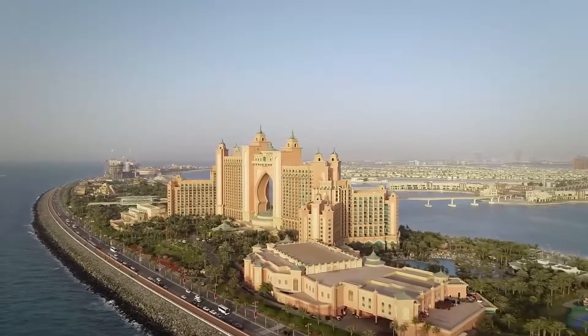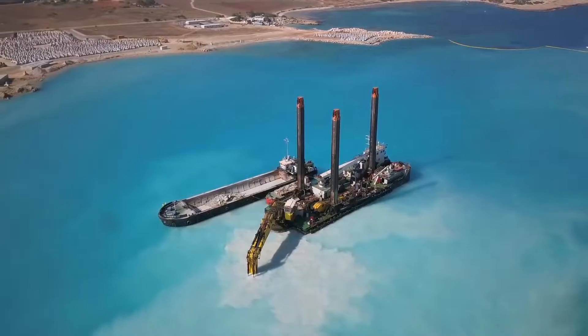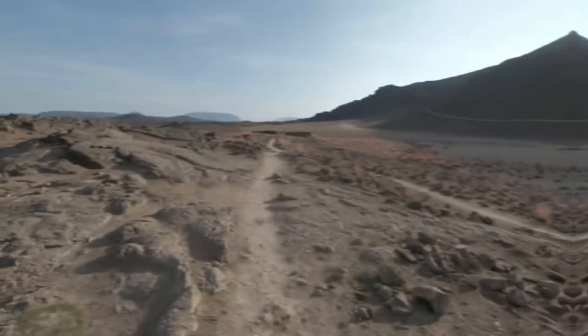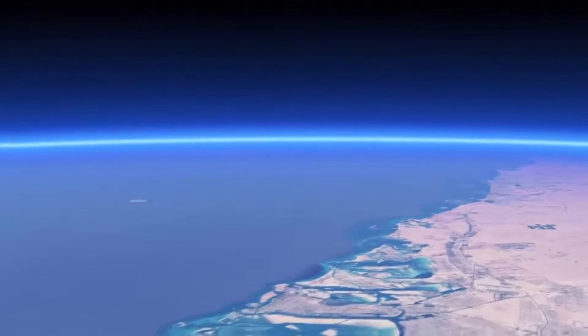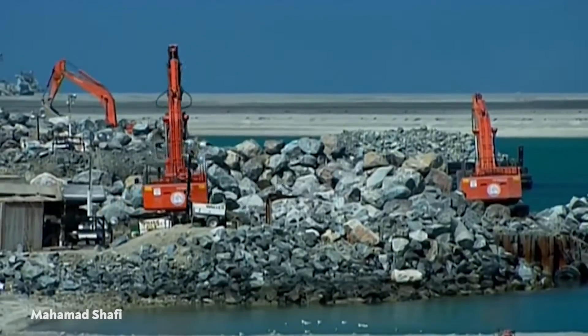The process of dredging sand from the Persian and Arabian Gulf floors is known as land reclamation. The sand was then sprayed and vibro-compacted into shape, using GPS technology for precision, and protected by millions of tons of rock.